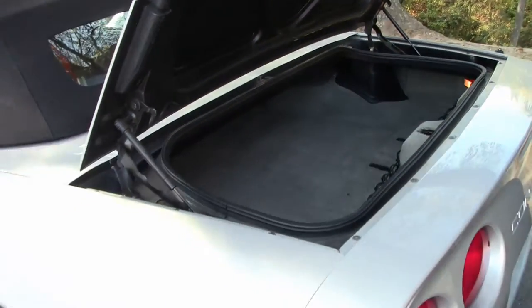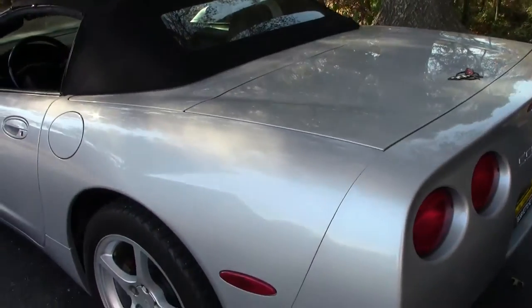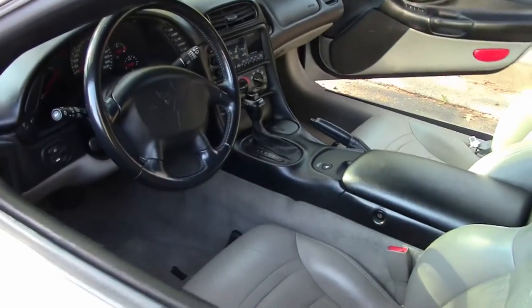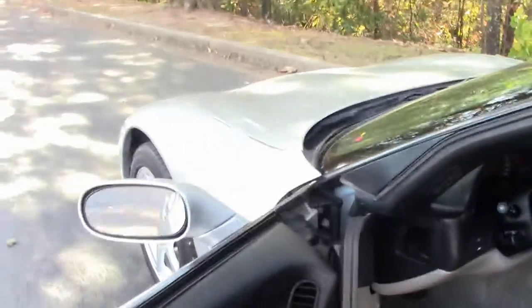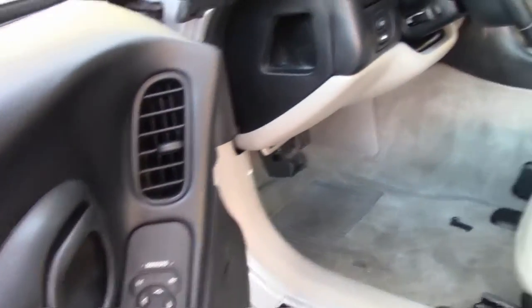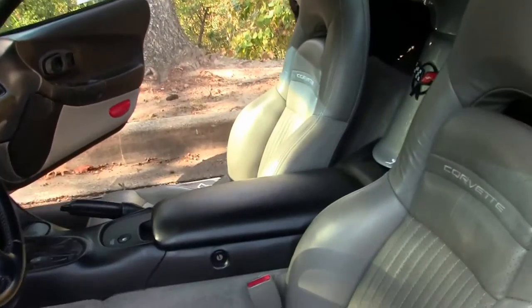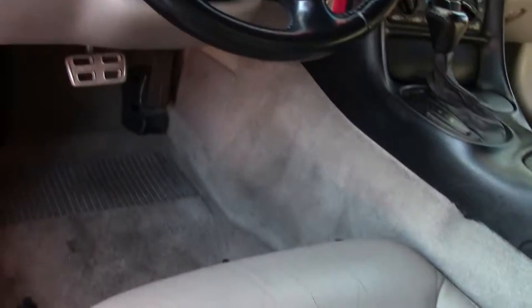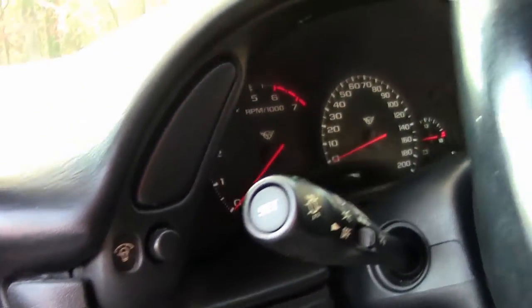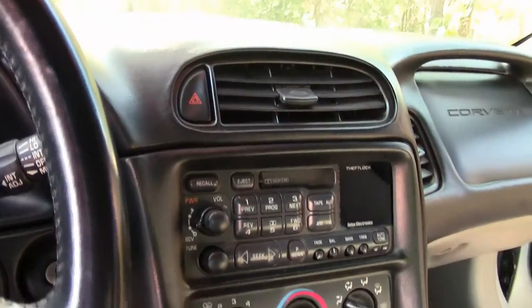Now we're going to take a look at the cabin, give you an idea. With the light gray interior, seats are in good to very good condition. Door panels are in very good condition. The dash — no scratches, dinks, or cracks in it. With the light gray just accenting the Sebring Silver, just a nice add itself.